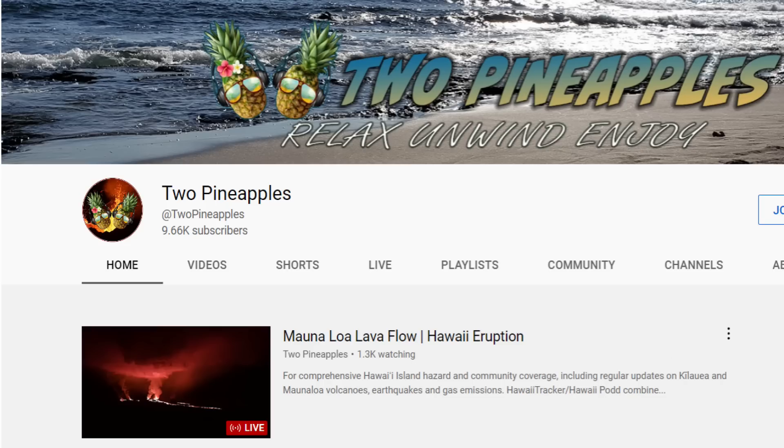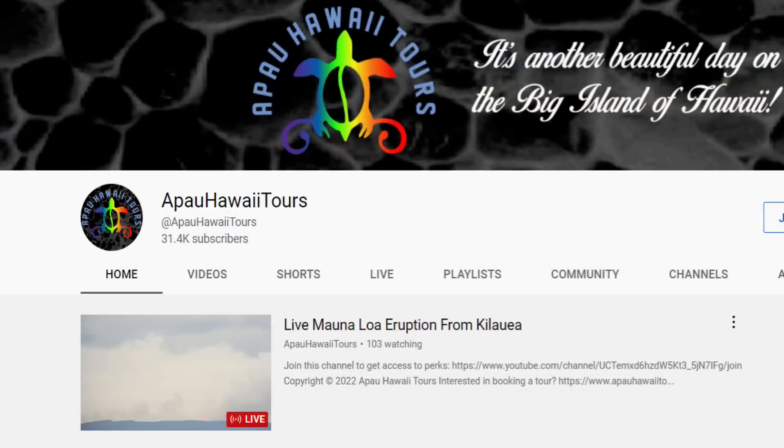Whenever you get a chance, if you want to see some live views of the eruption of Mauna Loa, check out Two Pineapples and Apau Hawaii Tours YouTube channels. They have some excellent footage and close-ups of the lava fountains.